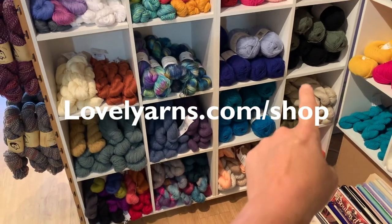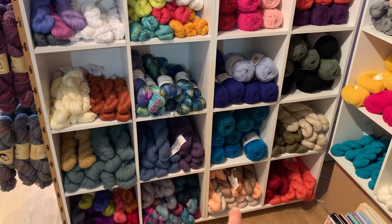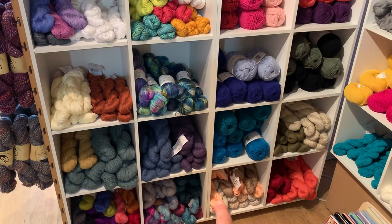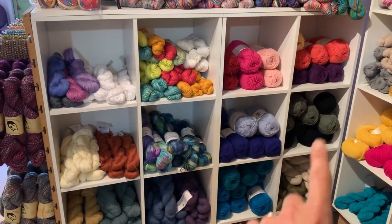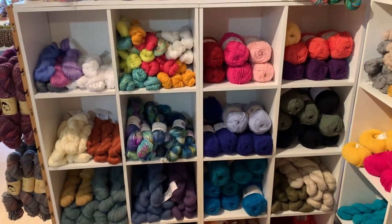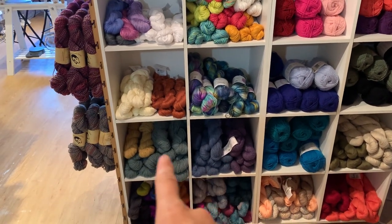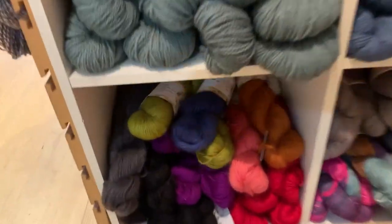This is Cascade Hampton, a cotton-linen blend, and Sierra yarns, and Ultra Pima from Cascade on top. This is Dor from Universal, a really good workhorse DK we use for lots of baby things. And then Kingston Tweed, also from Universal.